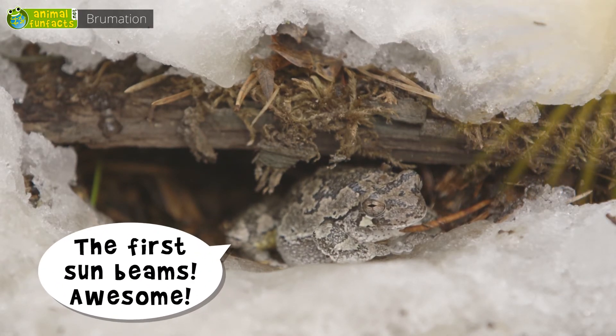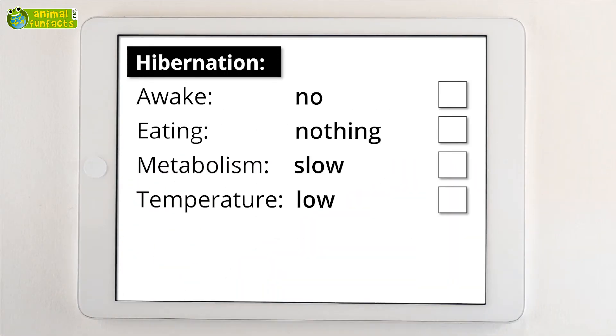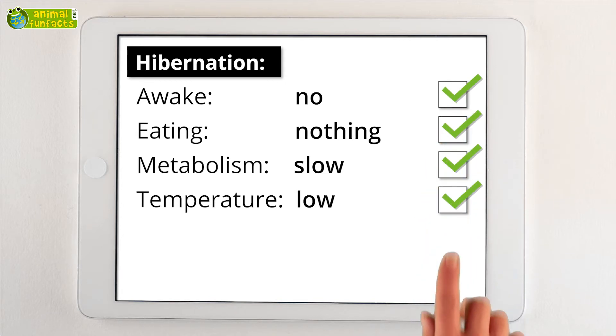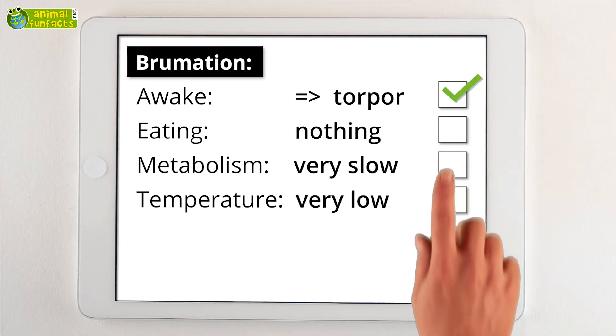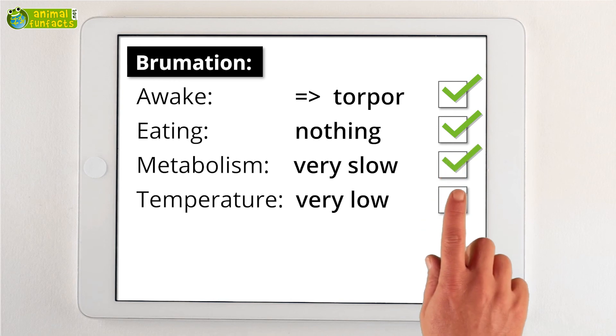The Animal Fun Facts Roundup: Hibernating animals sleep all the time and do not consume any food. They have a slow metabolism and a low body temperature. Animals that go dormant wake up now and then and search for food. They have a normal metabolism and a normal body temperature. Brumating animals are in a state of torpor. They have a very slow metabolism and a very low body temperature.